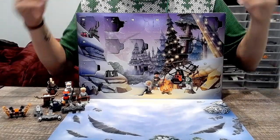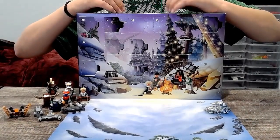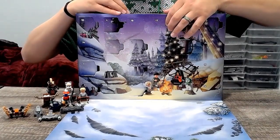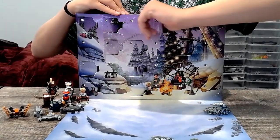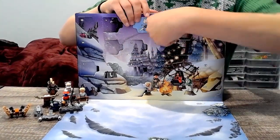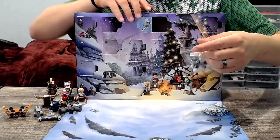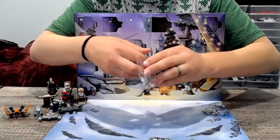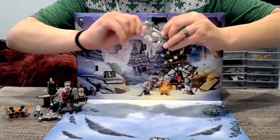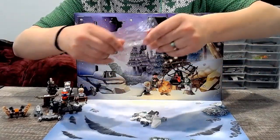Hello everyone, welcome back to the LEGO Star Wars 2023 Advent Calendar unboxing series. Today we are moving on to Day 13, which is the Lambda-class shuttle. We see it initially in Episode 4 — it's an Imperial shuttle, so it shows up in the original trilogies, and I believe we see it in Rebels a bit as well.